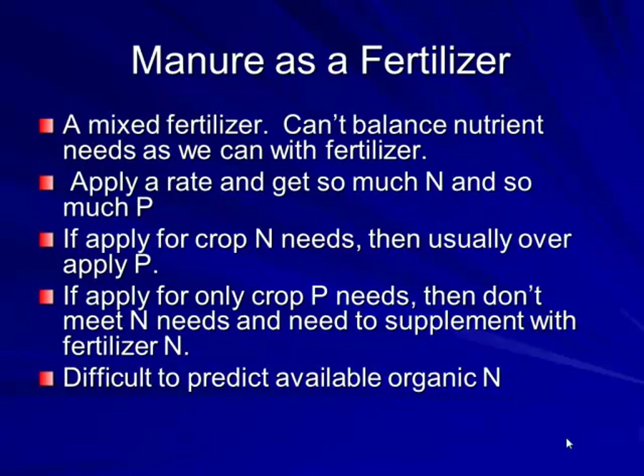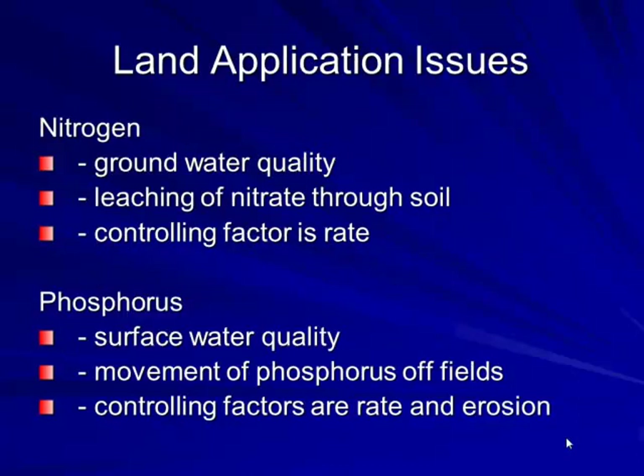Manure is a mixed fertilizer — you can't balance nutrient needs as precisely as with commercial fertilizer. When you apply it at a rate for nitrogen needs, you usually over-apply phosphorus. If you apply for the crop's nitrogen needs, you may end up having to balance by phosphorus value and side-dress to get nitrogen up. For land application, nitrogen concerns involve groundwater quality since nitrates can leach through soil if over-applied, while phosphorus is more of a surface runoff issue entering rivers and lakes.